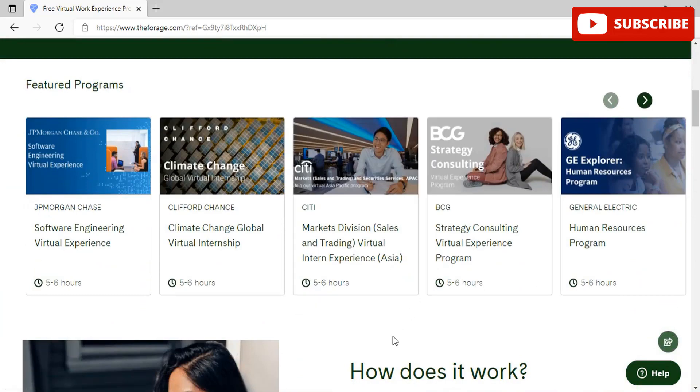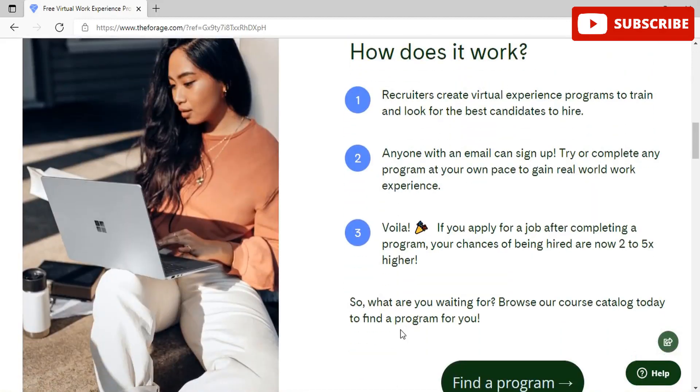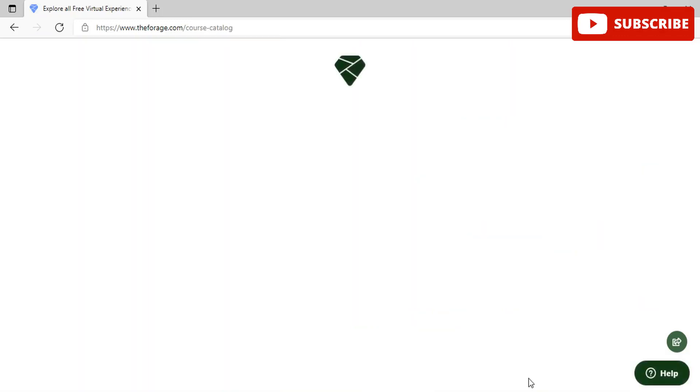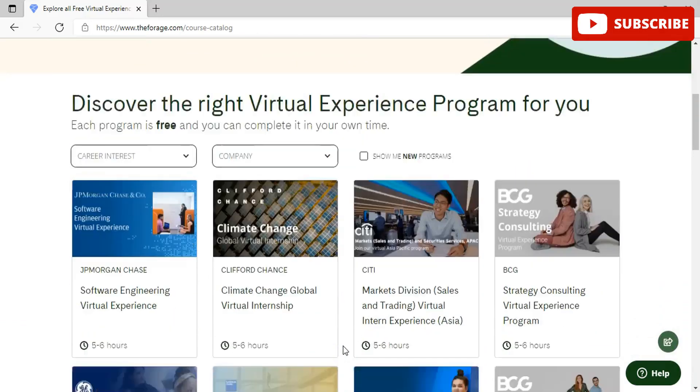So let's start. How does it work? Recruiters create virtual experience programs to train and look for the best candidates to hire. Anyone with an email can sign up and complete any program at their own pace to gain real-world work experience. If you apply for a job after completing a program, your chances of being hired are two to five times higher.